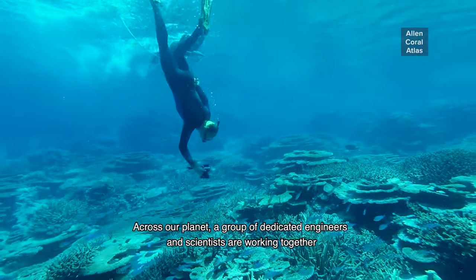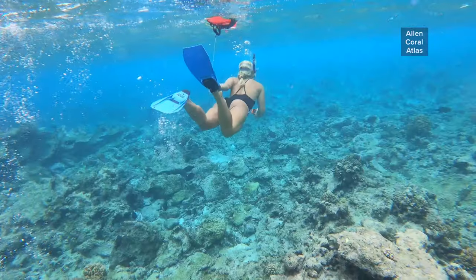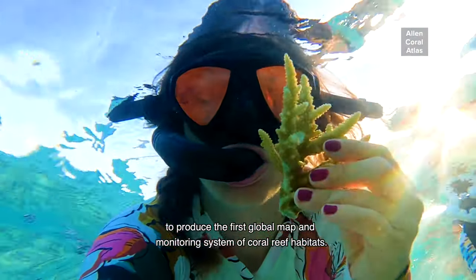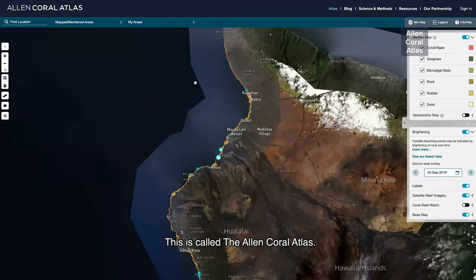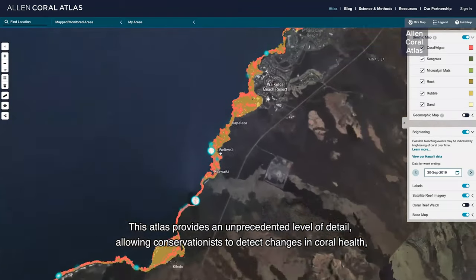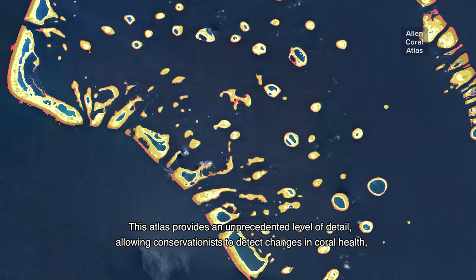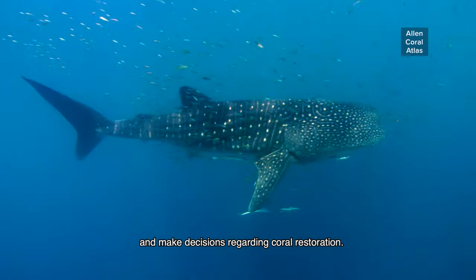Across our planet, a group of dedicated engineers and scientists are working together to produce the first global map and monitoring system of coral reef habitats. This is called the Allen Coral Atlas. This atlas provides an unprecedented level of detail, allowing conservationists to detect changes in coral health and make decisions regarding coral restoration.